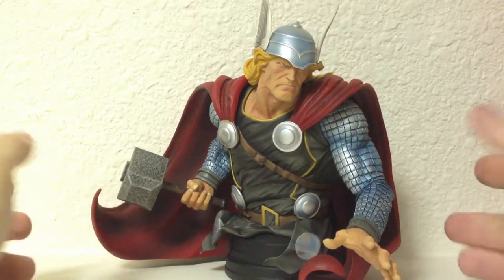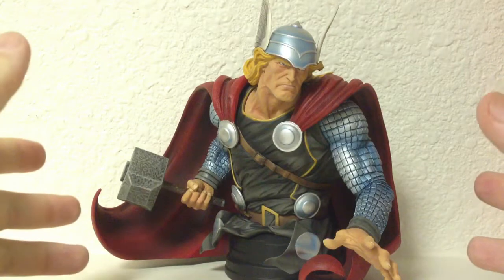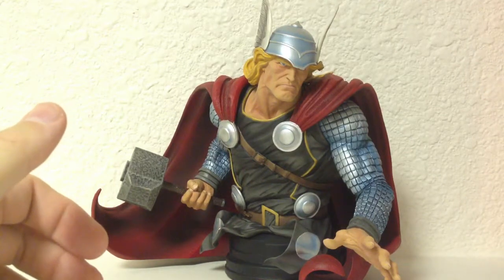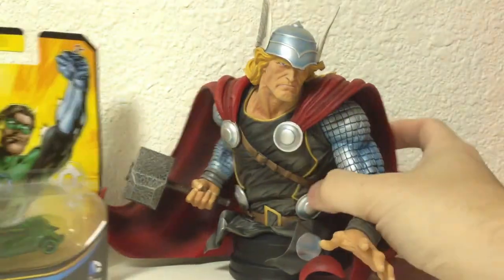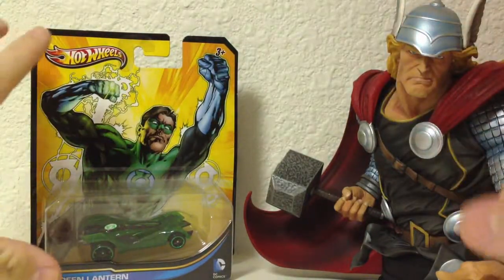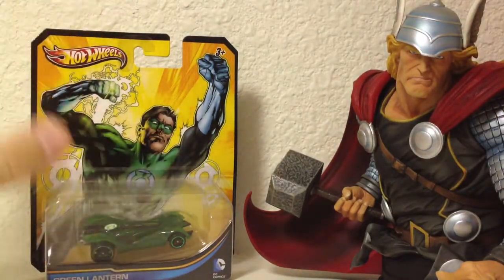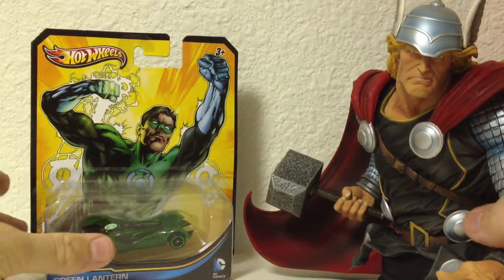This one has to be my favorite as of right now, just because it's massive. Let me give you a size comparison — this is a Hot Wheels car. See how small the Hot Wheels is? And this is, I mean, for a Hot Wheels car this is a big package. And this Thor is humongous.